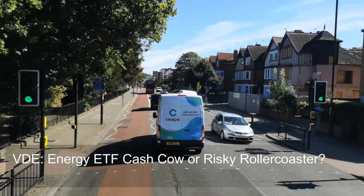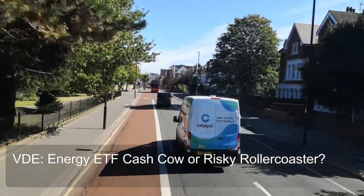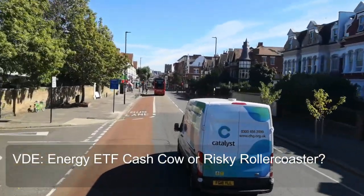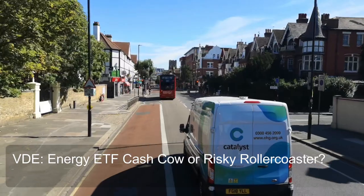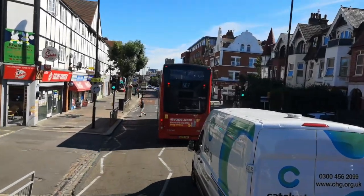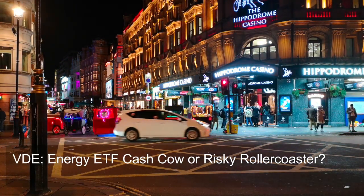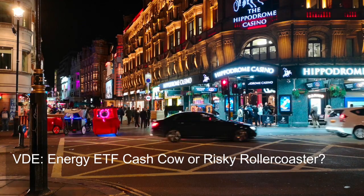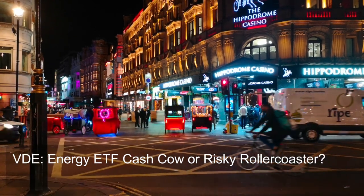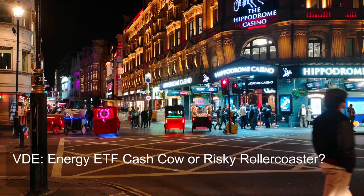Question one: what is the expense ratio of VDE compared to other energy sector ETFs? VDE stands out for its very low expense ratio. VDE's expense ratio is 0.10%, meaning for every ten thousand dollars invested you'd pay only ten dollars annually in fees. The average expense ratio of similar funds is 1.02%, which is over ten times higher than VDE's — based on data from Morningstar.